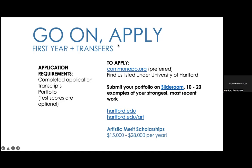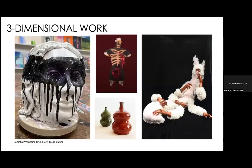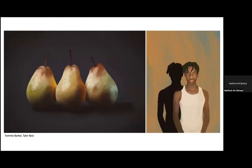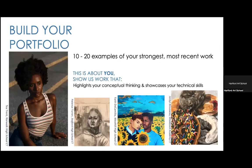Thank you — this was a great presentation with so much information and rich artwork examples. At the moment we don't have any questions, but thank you so much for your time.